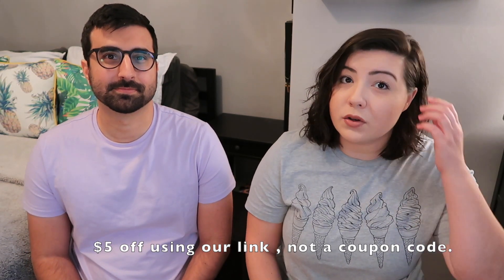We have the MunchPak for May to open up today. This is a monthly subscription box that sends different snacks, candies, and treats from all over the world every single month. We do a lot of different snack subscription box unboxings every month, so I will link the playlists for all of those below. We have a $5 off your first MunchPak coupon code that will also be linked down below, but let's just get into this.